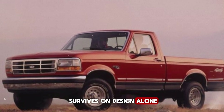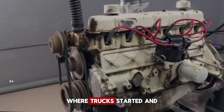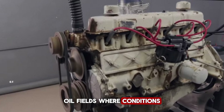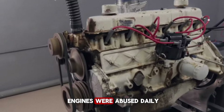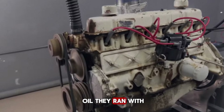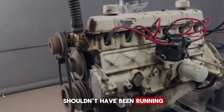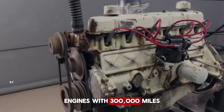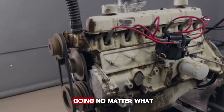Nothing survives on design alone. The real test came in the real world — construction sites where engines ran all day in dust and heat, delivery routes where trucks started and stopped a hundred times a day, rural highways where help was hours away, oil fields where conditions destroyed lesser equipment, snow plows where the engine ran for 12 hours straight in freezing weather. These engines were abused daily — dirty oil, cheap oil, overloaded, overstressed — and they didn't quit. Stories started accumulating: engines with 300,000 miles that still had original bearings, engines that survived conditions that should have killed them.